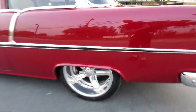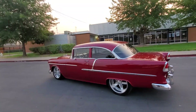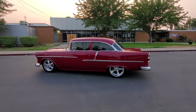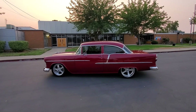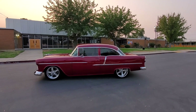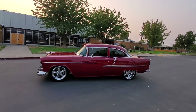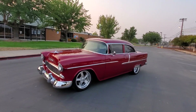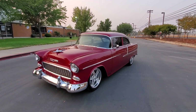Budnik two piece wheels, this thing rides awesome. Power windows, billet tilt wheel steering column, rack and pinion steering — the list just goes on and on.